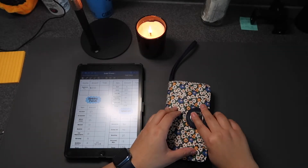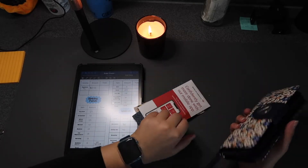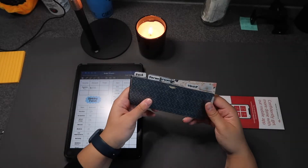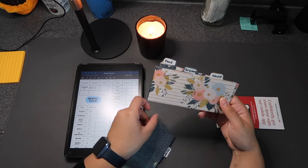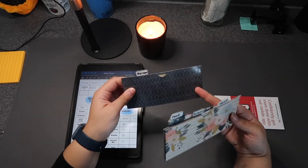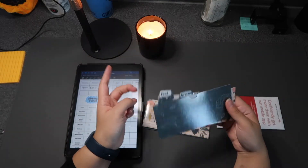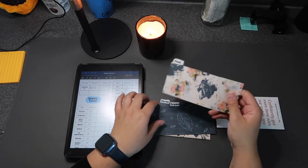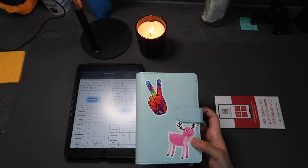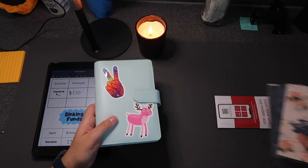I'm going to take out my envelopes and cash and we can start with the stuffing. I got these off Amazon — these are for my variable expenses. We have a 'personal' envelope for miscellaneous things like apartment needs and beauty stuff, a 'shopping' envelope for clothes or anything I want to buy those two weeks, and a 'grocery' envelope for food and eating out. Then I also have sinking funds. Today we're budgeting $250.